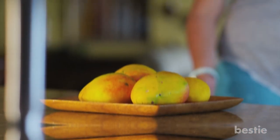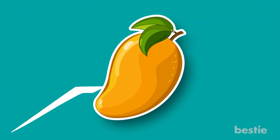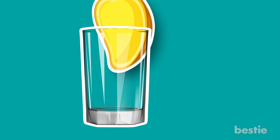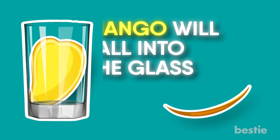Number 5: Mango. This is an amazingly simple way to peel a mango. All you have to do is cut the mango in half and then slice it down a glass. The peel will slide right off and the mango will fall into the glass.